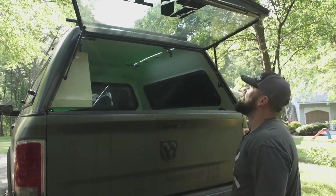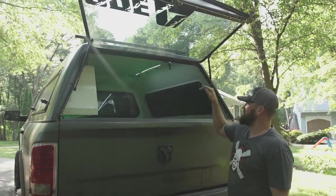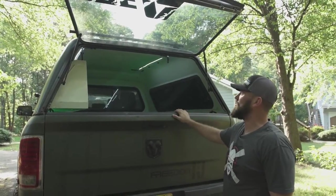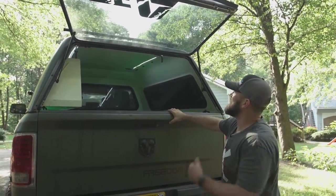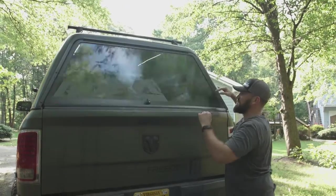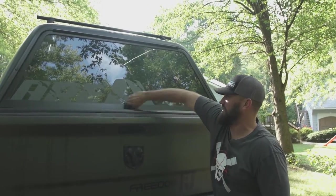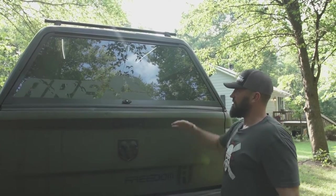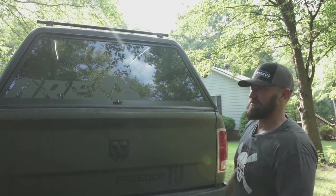Come around to the back — we've got a flip-up window right here, and LED lights inside to light it up so I can see what I'm doing in the mornings when I'm going out hunting. The biggest thing with ARE is the fact that it protects all of my gear when I'm on the road. I can shut this, lock the sides, and all of my gear stacked to the ceiling is protected and good to go.